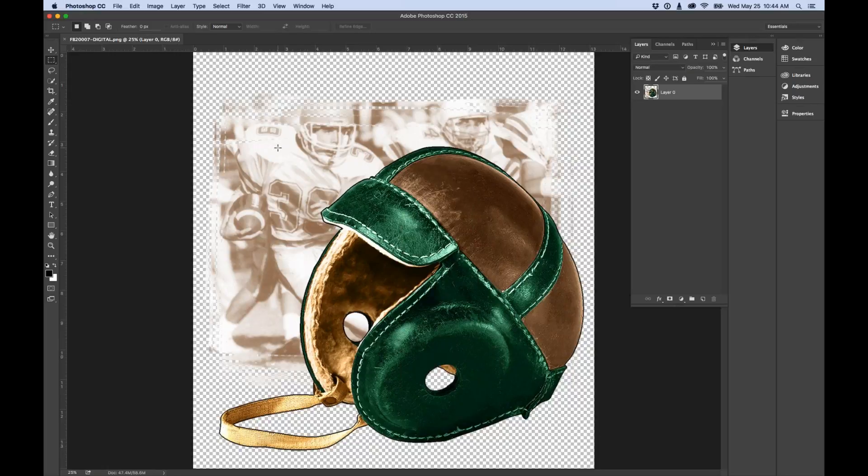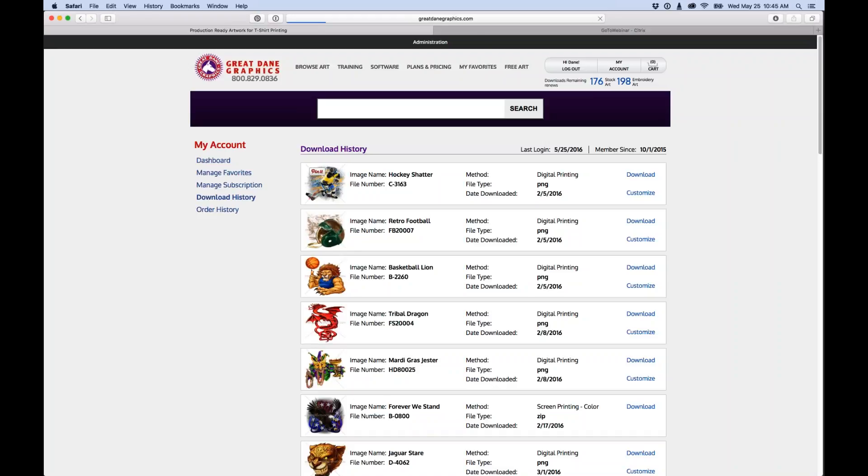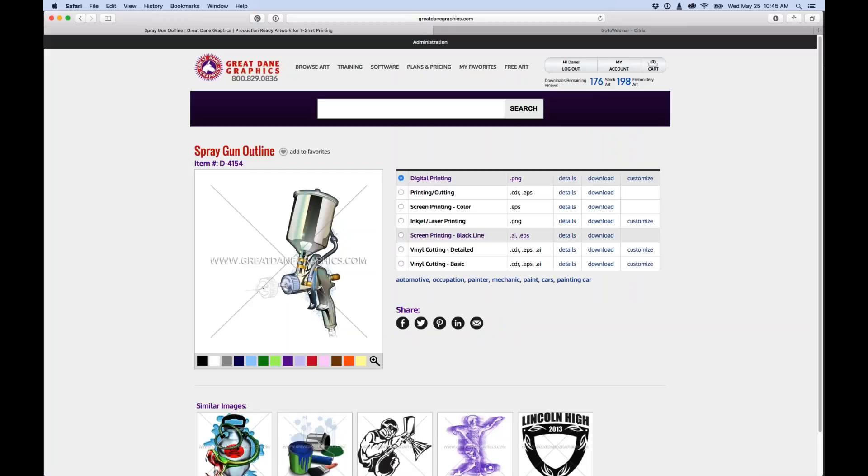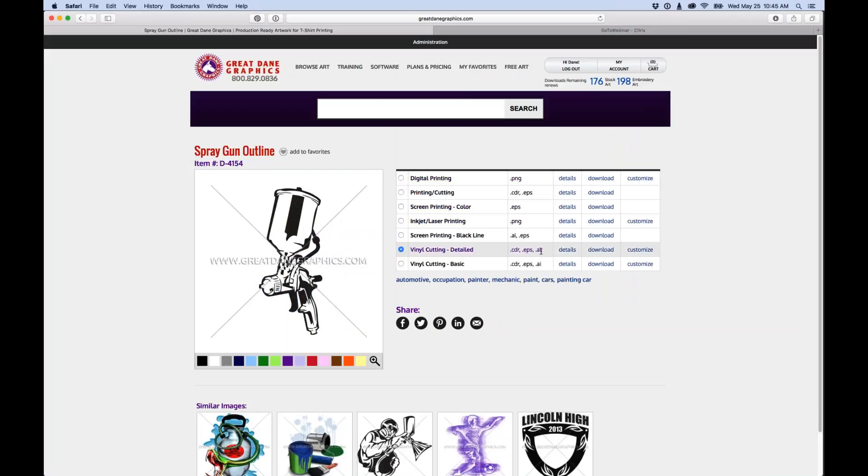Question: someone uses a Cricut Explore Air and an SG400 printer for dye sublimation — how do they use this artwork? For dye sublimation, use the digital printing PNG file — most RIP software and print drivers handle that with no issues. For the Cricut vinyl cutter, open the CorelDRAW EPS or Illustrator file and save it as an SVG or whatever format the Cricut driver requires. We do have customers who use it for that purpose, so it is doable.